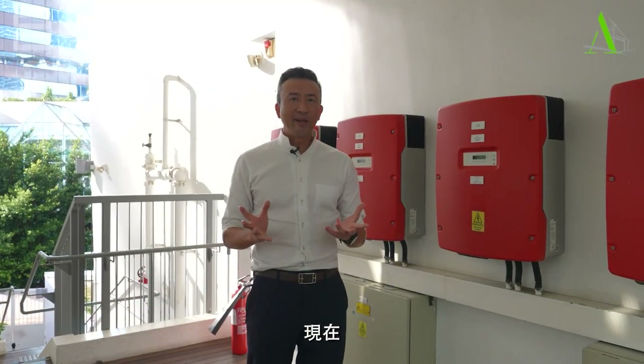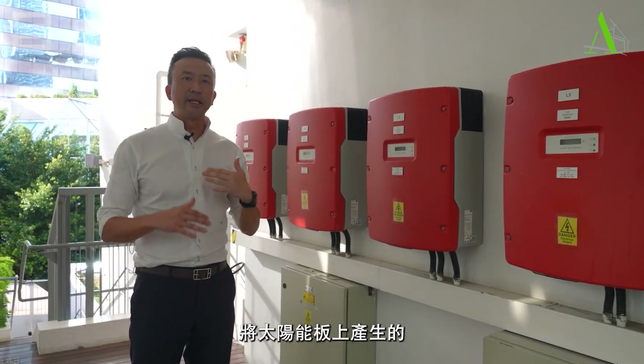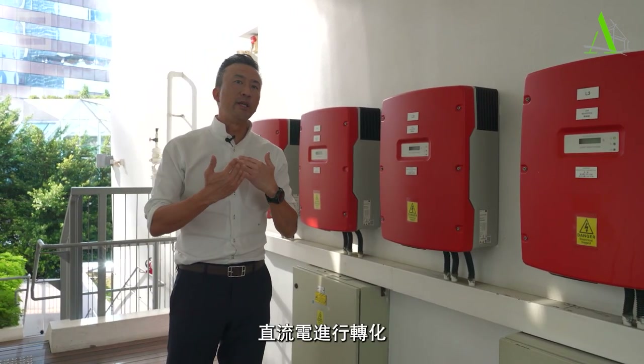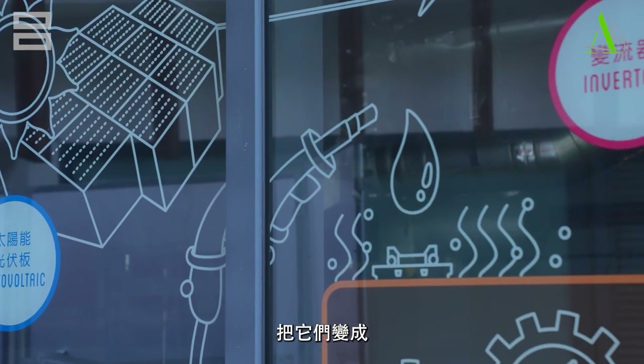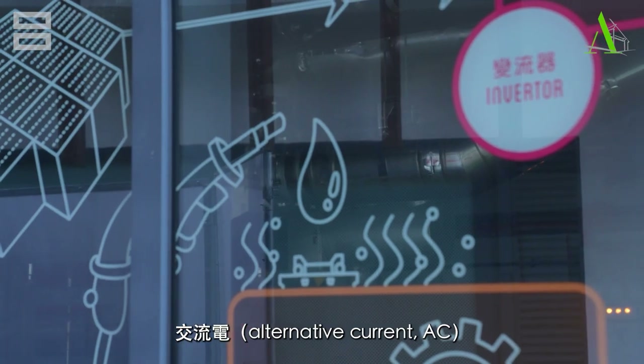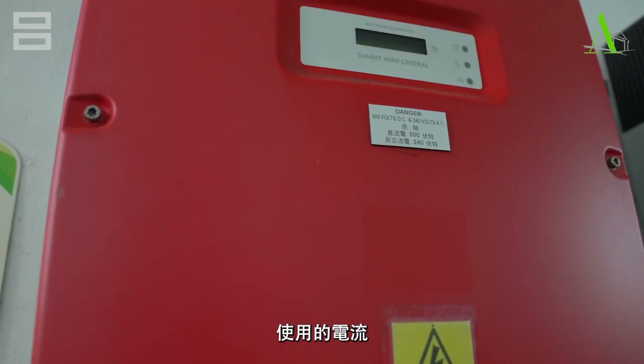So here what we have are inverters. The purpose of these inverters is basically converting the direct current generated by the solar panels, and through this inverter converting it into alternating current AC, which is what we use day to day when we plug in the socket.